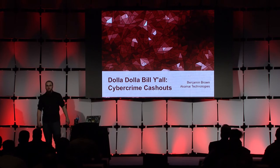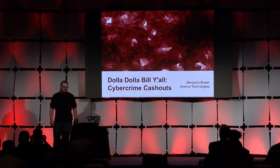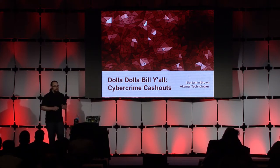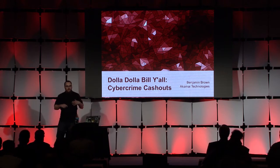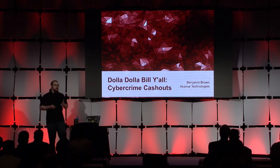Hello. First of all, I want to thank you for the much warmer weather here than where I was previously. Snowmageddon wasn't so fun. Today I want to talk to you about how cybercriminals are using and targeting rewards program accounts to make money these days.